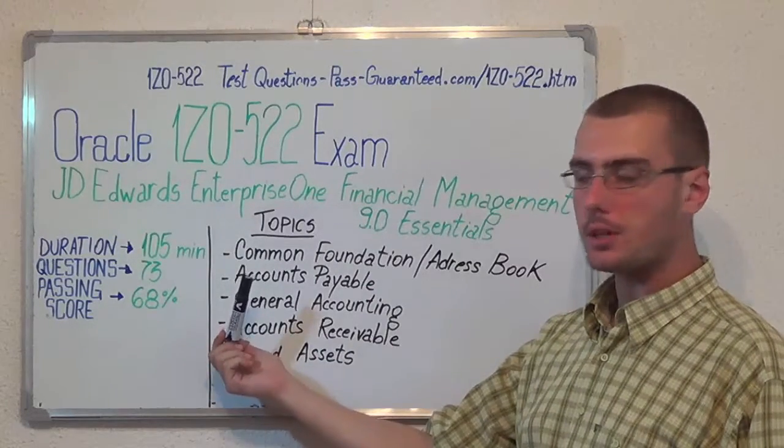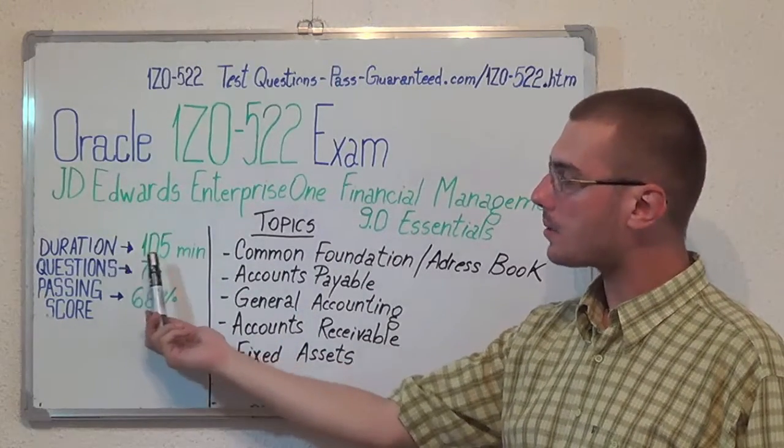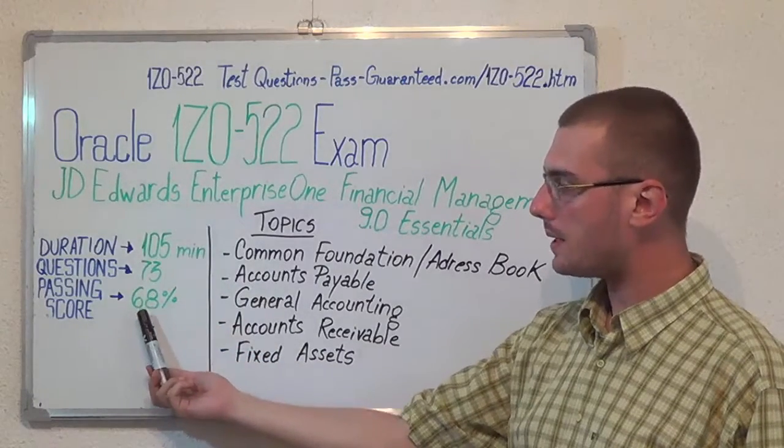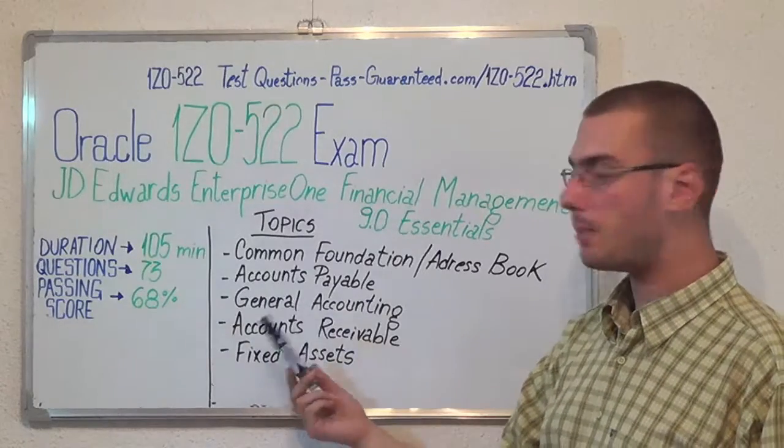Here we have some basic test information. The duration of this exam is 105 minutes, there are 73 questions, and the minimum passing score is 68%.